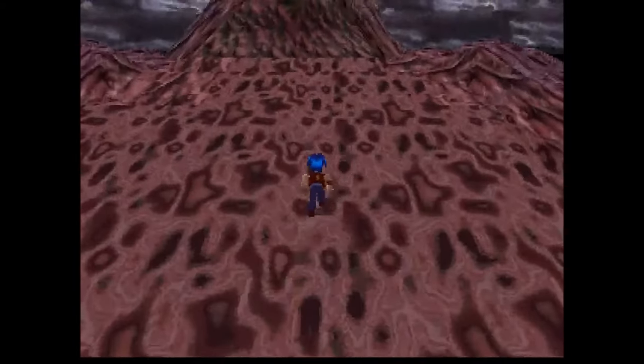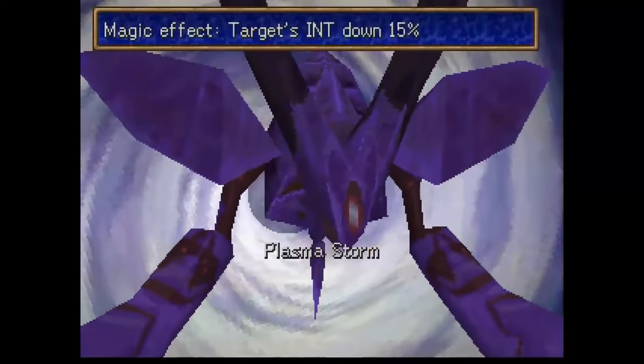Well, that and Legaia 2: Duel Saga sold terribly, not even hitting 100,000 copies sold worldwide.